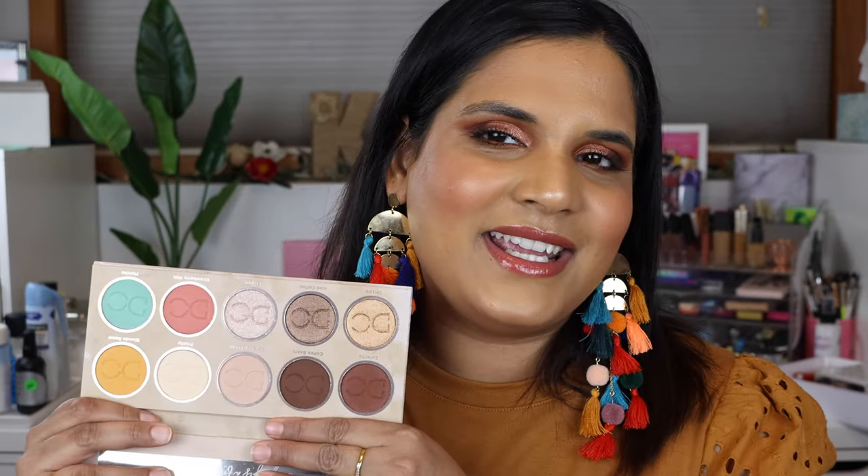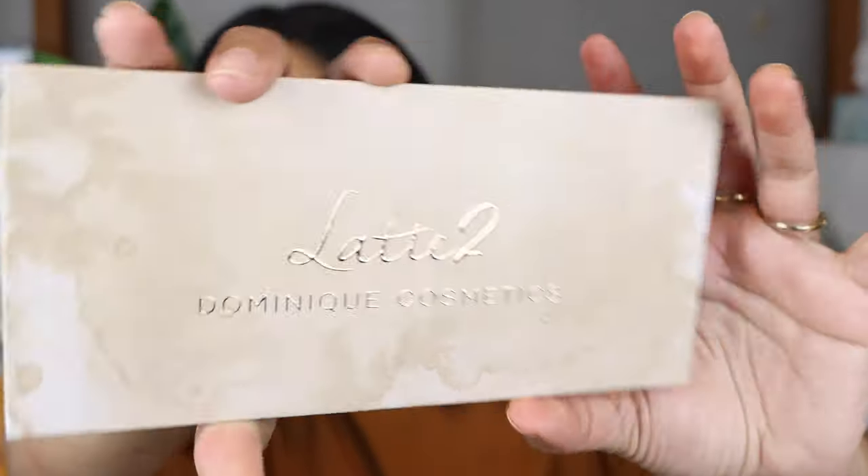Palette number four is the Latte 2 palette by Dominique Cosmetics. This was sent to me by a subscriber — thank you so much! I really love the neutrals, the creamy shimmers, and the beautiful coffee spill packaging with gold lettering. I love the everyday eye looks I can create with it. I just really like the vibe of this one.